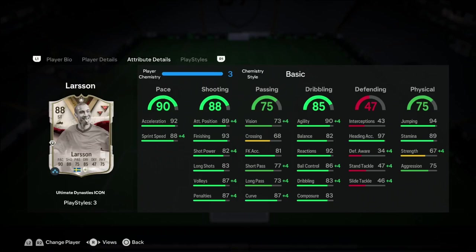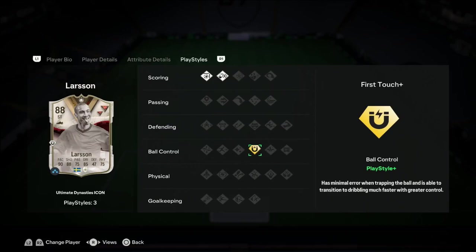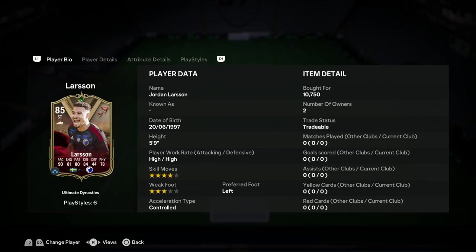Dribbling looks pretty good to be honest. Usually players are really low on balance and agility when I review strikers, but thankfully this one is not. 89 stamina as well, we love to see that. Jumping 94, heading accuracy 97 — we could have a repeat of Erasmus Hoyland. 67 strength though, now that is an issue. He might get bodied a lot. Onto the play styles, he has 3: finesse shot, chip shot which no one cares about, and first touch plus, so hopefully he has good touches like Erasmus Hoyland.